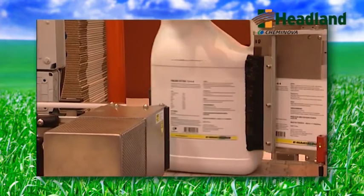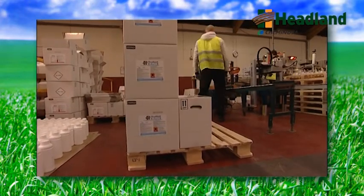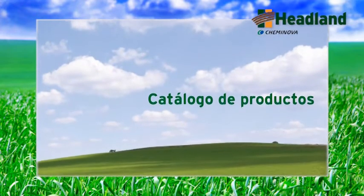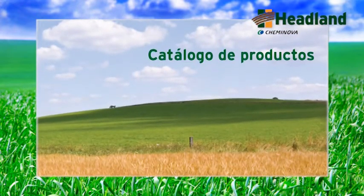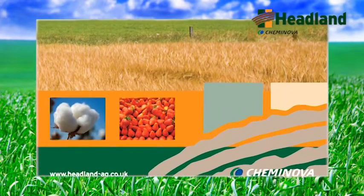As we've sought to develop the nutrition range of products around the world, one thing that has stood out consistently has been the fact that Chem Inover have a very good brand reputation globally. This is something that Headland are looking to build upon, enhance, and add value to, and also establish the Headland brand in its own right, which we have already successfully done in Europe and the Middle East.